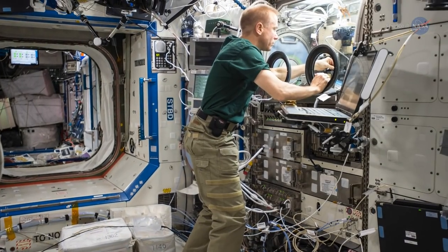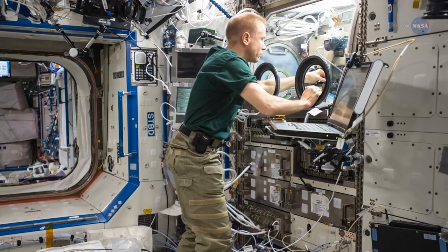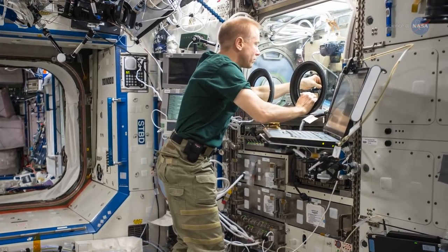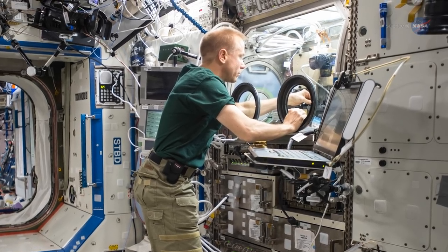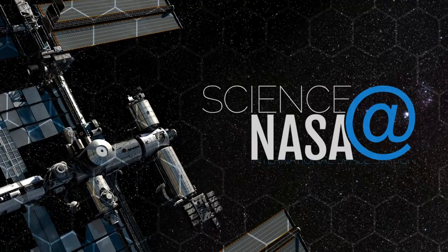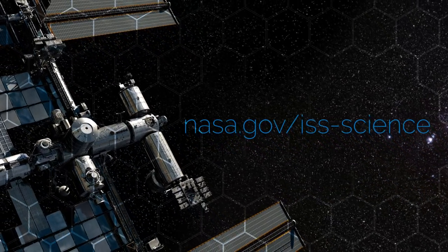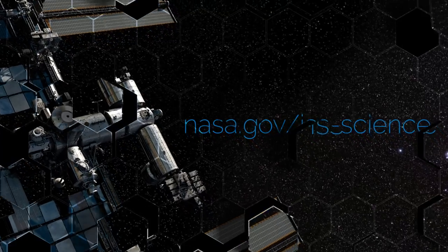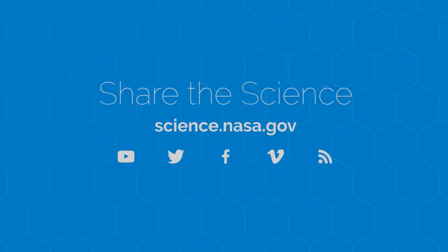The next time you're asked to think outside the box, you may just want to consider one of the most unique labs ever built and think inside the box instead. For more inside information about what's happening inside the ISS, visit www.nasa.gov. For more on science happening on, around, and beyond our planet, go to science.nasa.gov.